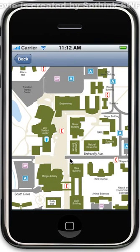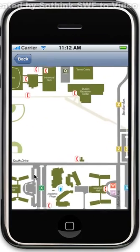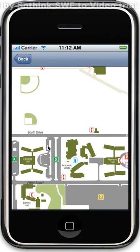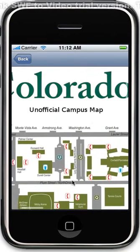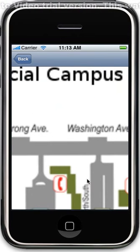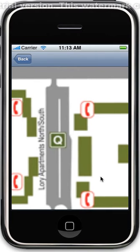Here you can see many different buildings on campus, including many of the new buildings such as Academic Village and Summit Hall. Features like zoom in and zoom out also work, which are typical iPhone and iTouch gestures.